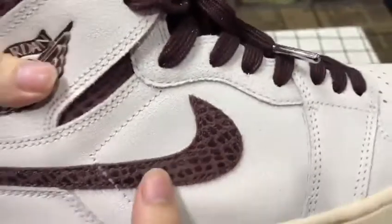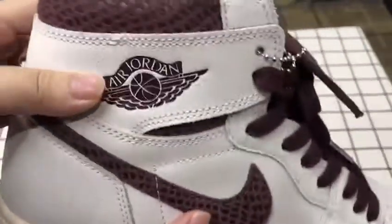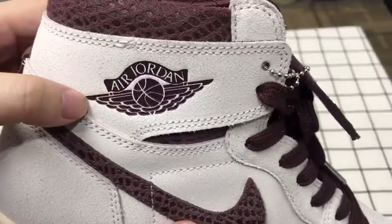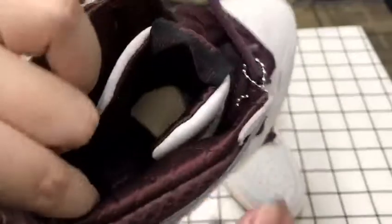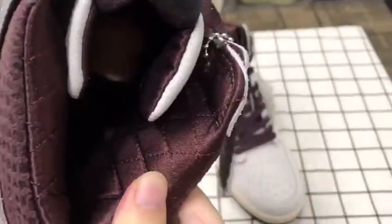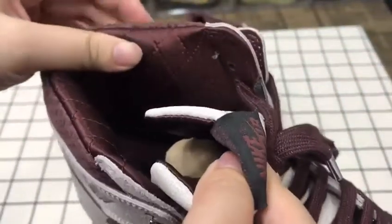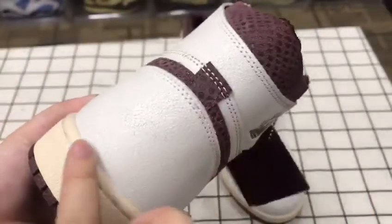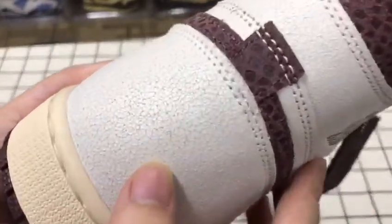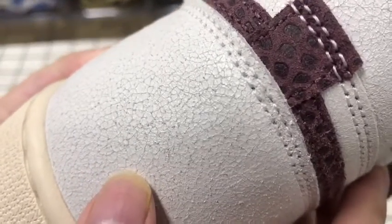The swoosh is special. You can see the Jordan logo here. And the inside — you can see the material is very unique. The back — nothing special but you can see the material here.